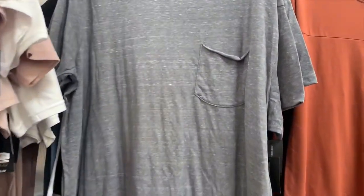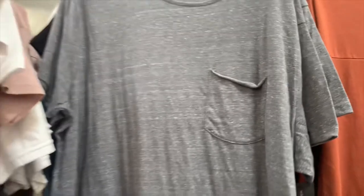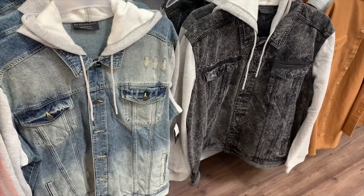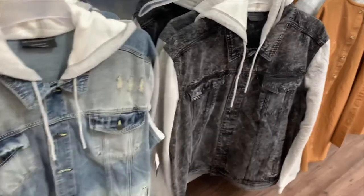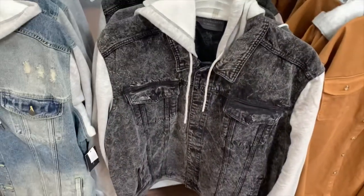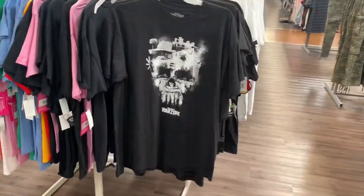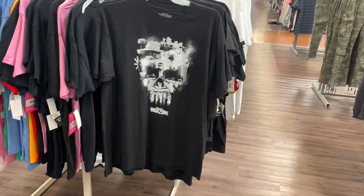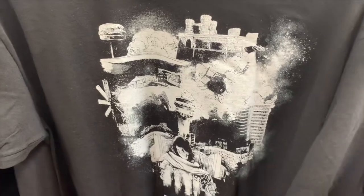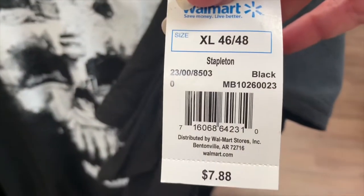They have another basic tee — this one's more like a worn-out vintage type — and a white one too. These ones are like jean jacket material but with the hoodie part — they have a lot of cool stuff. For gaming graphic shirts, they have Call of Duty Warzone — that one's really cool — and here's the barcode. It's only $7.88; the sign was wrong.